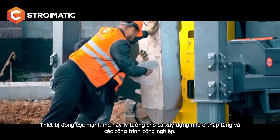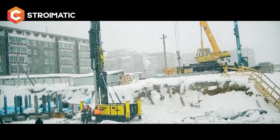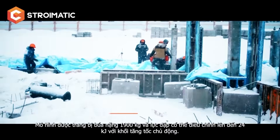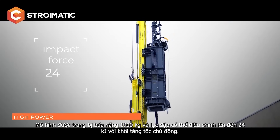This powerful pile driver is ideal for both low-rise construction and industrial projects. It is equipped with a 1900 kilogram hammer with an adjustable impact force up to 24 kilojoules.